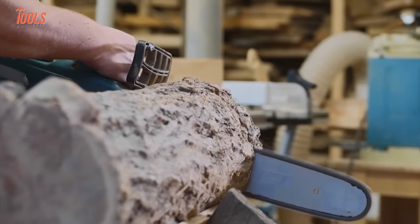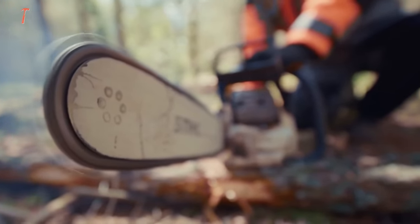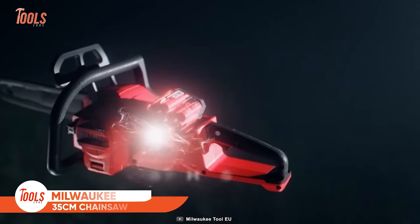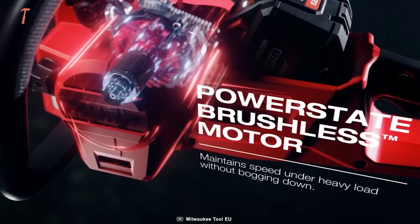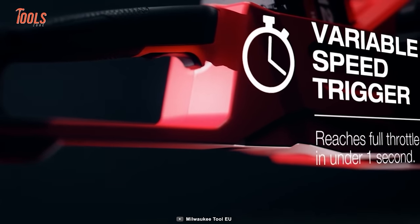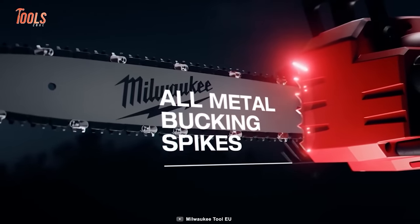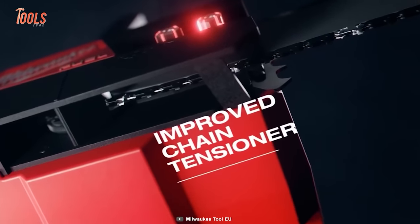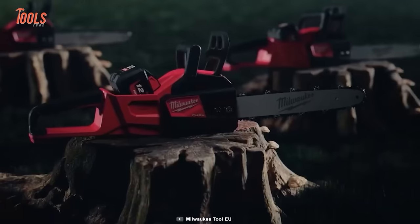Getting peak speeds in seconds is a dream for pros when using a chainsaw. The Milwaukee 35 runs on an M18 battery and equips a PowerState brushless motor to maintain speed under heavy load without bogging down. With a variable speed trigger, it allows you to get the exact cutting speed you need. Thanks to its long durable bar and all-metal bucking spikes, you can cut every thick piece of wood the project brings. The 35-centimeter chainsaw also features an improved chain tensioner and onboard tool storage that increases productivity. Petrol-type sawing, but without petrol.